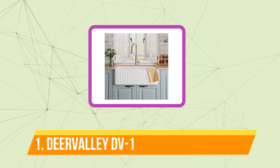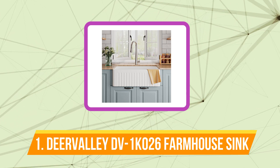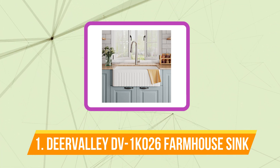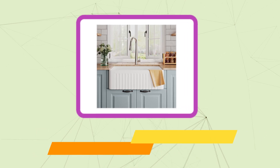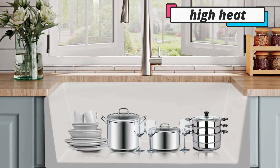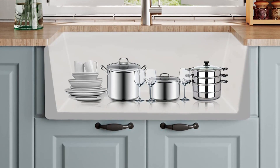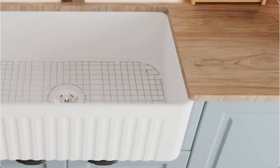And at number one is the Deer Valley DB1K26 Farmhouse Sink. The single bowl sink from Deer Valley is composed of solid ceramic and has a smooth, glossy porcelain glaze on top. The end result is a non-porous surface that is resistant to rust, stains, high heat, and fading. The single huge basin in this small but roomy modern farmhouse-inspired kitchen sink has a center drain and a sloped floor for simple cleanup.